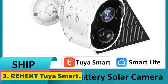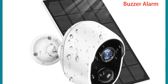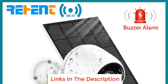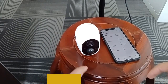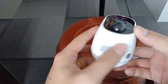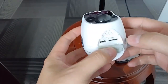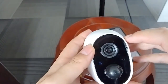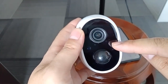Number 3: Rehunt Duiya Smart. Rehunt's Duiya Smart 3MP 9000mAh battery Wi-Fi surveillance camera is a cutting-edge addition to smart home security. This outdoor CCTV camera is designed with advanced features to ensure top-notch protection for your property. The integration of Duiya Smart technology allows for seamless connectivity and control, enabling users to manage and monitor their security system remotely. The camera boasts a high-resolution 3MP lens, ensuring crisp and clear footage.